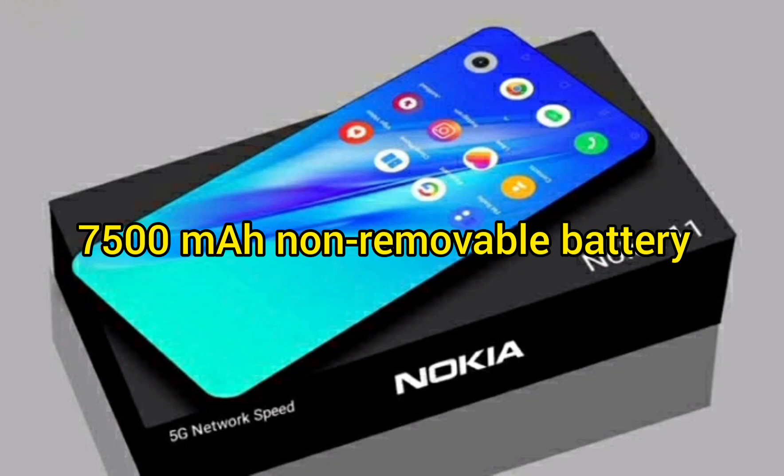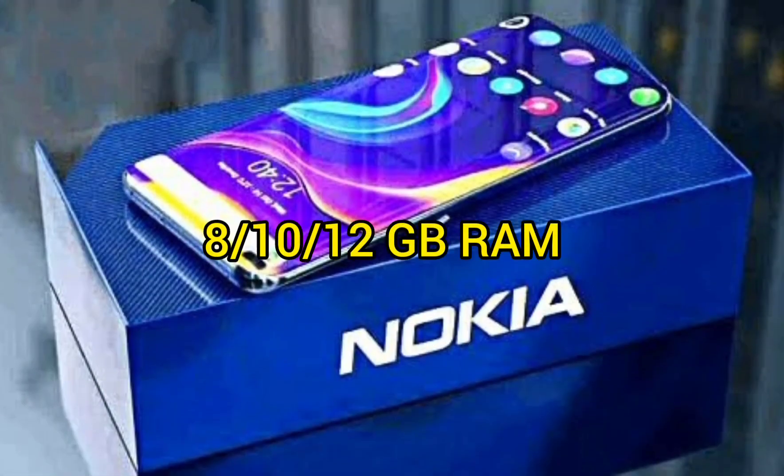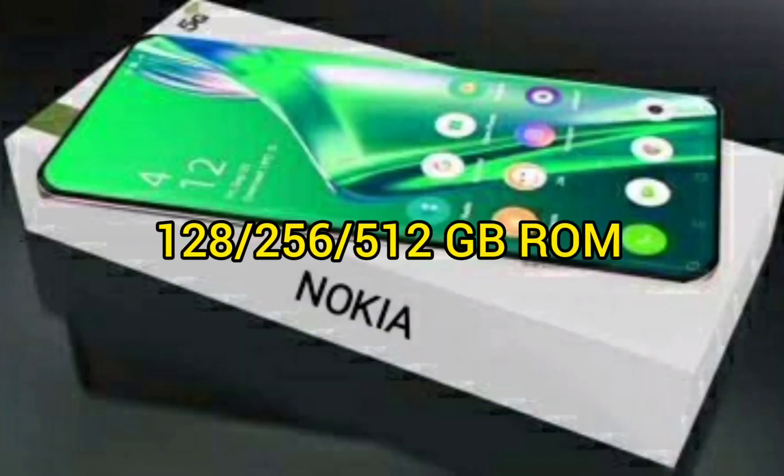...non-removable battery. Operating System: Android 12. RAM options: 8, 10, and 12 GB. Storage options: 128, 256, and 512 GB ROM.